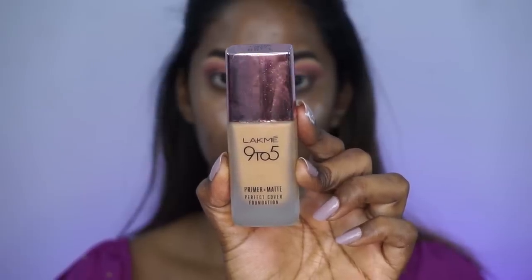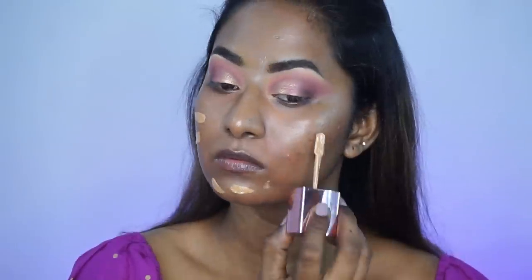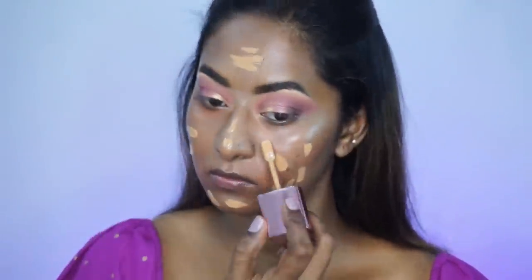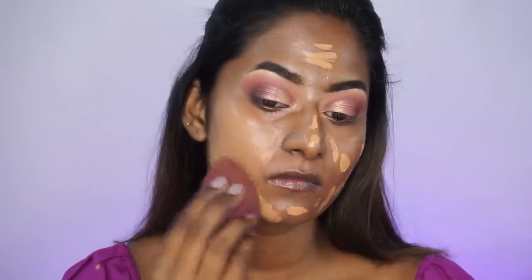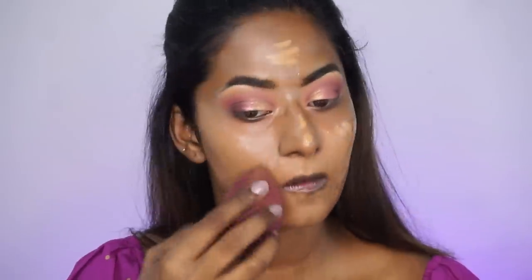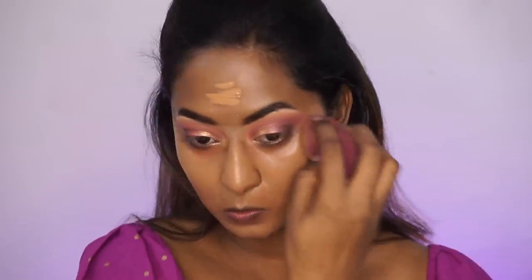For foundation, I'm using the Lakme 9-5 Primer Plus Matte Liquid Foundation in the shade Cool Walnut — I'll put the exact shade name in the description box. I'm applying it all over the face and blending with my damp Beauty Blender. Although it looks a little lighter at first, it oxidizes and adjusts to my complexion. This foundation is very liquidy and easy to work with — it has a runny, fluid texture, blends nicely, and can be built to higher coverage. Whatever is left on the sponge I apply to my neck.